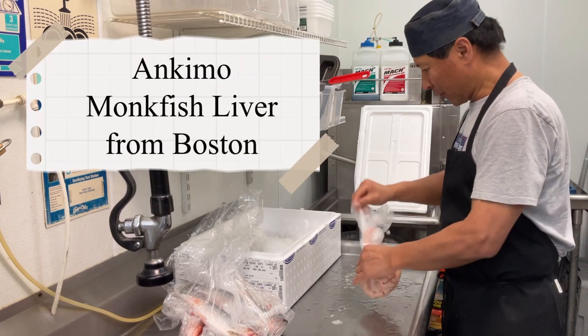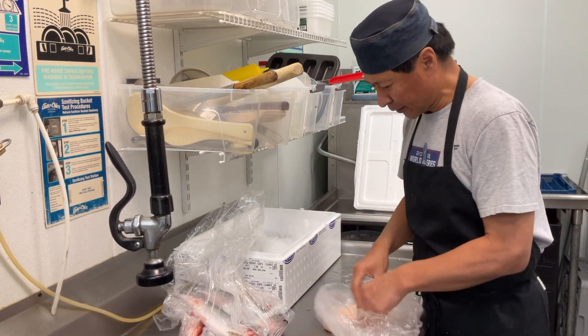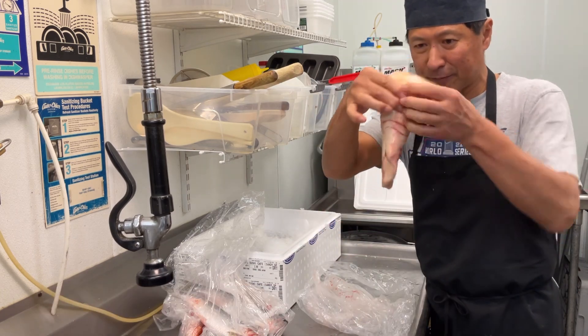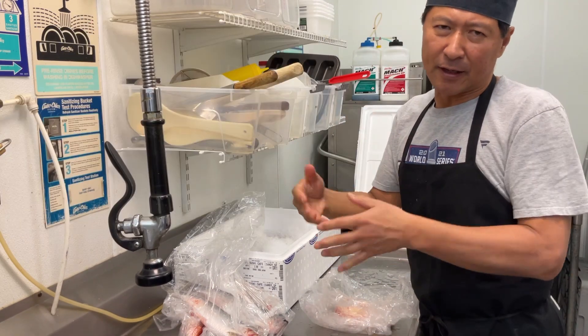Oh, the Ankimo. This one is actually from Boston, the Ankimo. The monkfish liver is right here. This one I put the salt and then wash with sake and steam it.